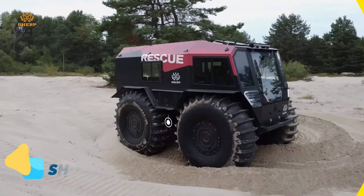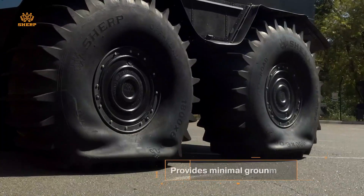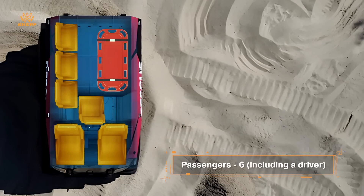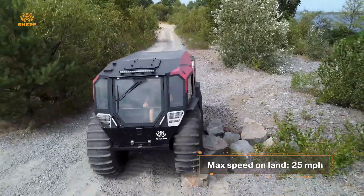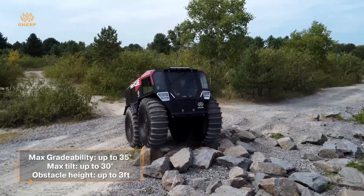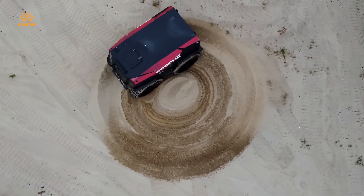The Sherp ATV is a near-indestructible all-terrain vehicle capable of conquering land, water, and even ice, with its oversized self-inflating tires. Designed for extreme environments, this amphibious beast can drive through swamps, snow, and deep water while remaining completely stable. Powered by a compact but efficient diesel engine, it prioritizes torque and traction over speed, making it ideal for rescue missions and extreme exploration.